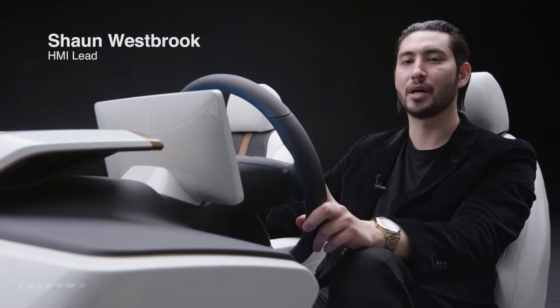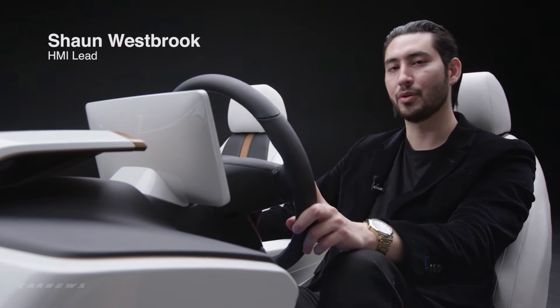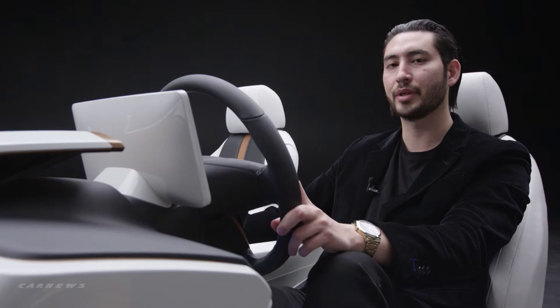I'm here to talk about the Honda HMI concept. This concept shows our future design direction for electric in-car HMI.